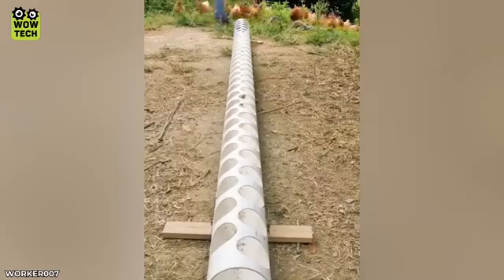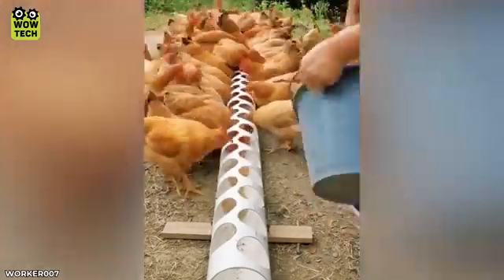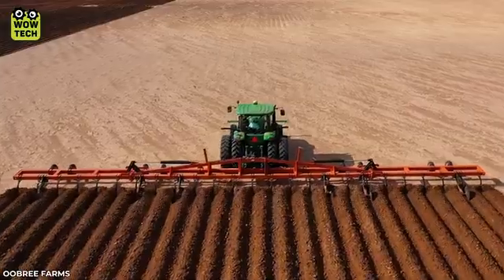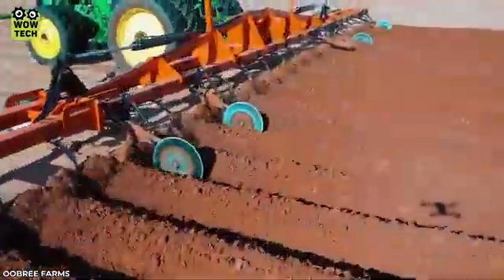Now the chickens will enjoy their meal military style. Land improvement is regularly carried out to increase the soil's ability to retain water and nutrients.